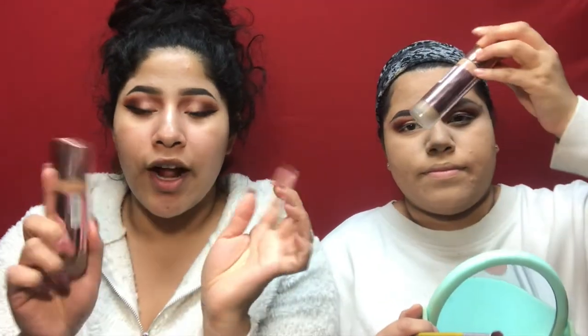Okay so I'm going to start on my foundation. I've been wasting too much time! I'm using the Makeup Revolution conceal and define full coverage foundation. Kayla and I both use this foundation — I love the way it makes your skin look.